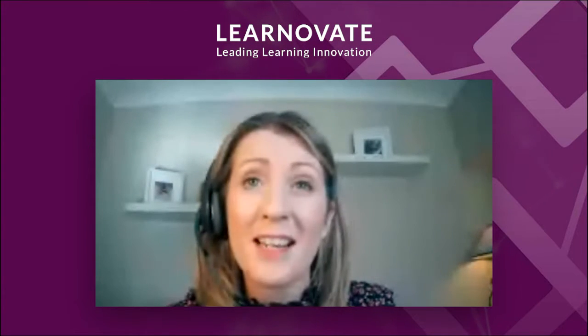Good afternoon, and you're all very welcome to our event. I'm Linda Waters, Business Development Manager with Learnavate, and I'll be your MC for the next two hours. We're a technology research centre based in Trinity College with an established industry-led research model that ensures the research and technology we're developing is driven by industry needs.